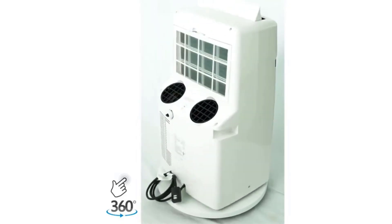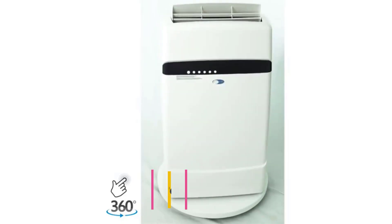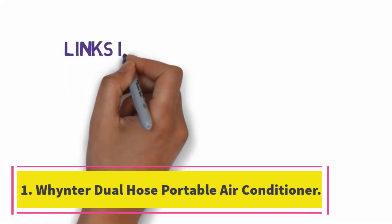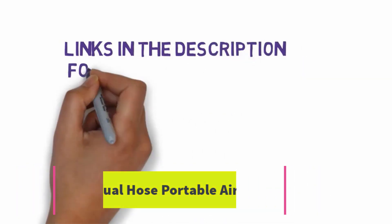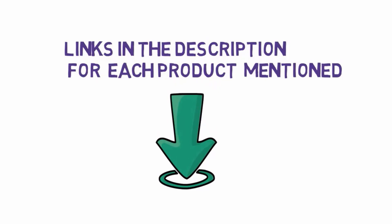Are you looking for the best portable air conditioners? In this video, we will look at some of the 6 best portable air conditioners on the market. Before we get started, we have included links in the description, so make sure you check those out to see which one is in your budget range.